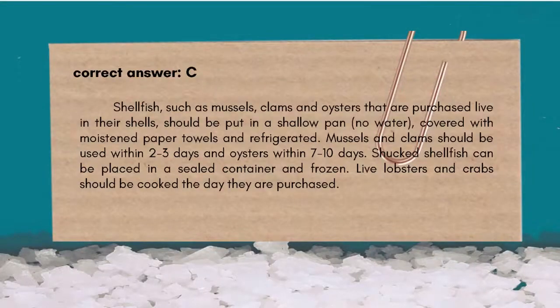The correct answer is C — Live lobsters should not be cooked on the day they are purchased — is incorrect. Shellfish such as mussels, clams, and oysters purchased live in their shells should be put in a shallow pan with no water, covered with moistened paper towels and refrigerated. Mussels and clams should be used within 2-3 days and oysters within 7-10 days. Shucked shellfish can be placed in a sealed container and frozen. Live lobsters and crabs should be cooked the day they are purchased.